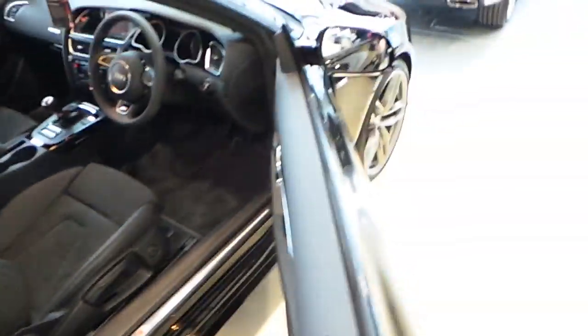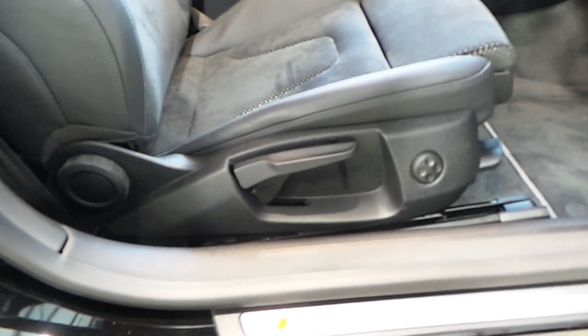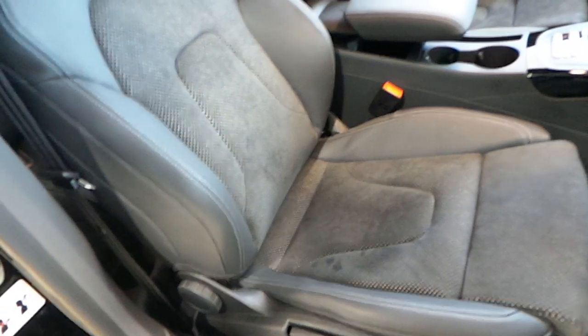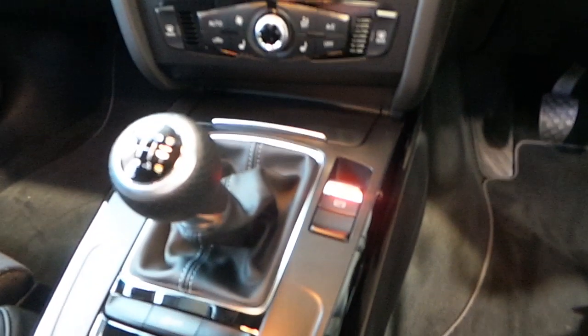Our A5 Coupe is finished with pillarless doors, 4-way electrical lumbar support, S-line leather Alcantara seats with the S-line logo embossed, an armrest, 6-speed gearbox, and an automatic handbrake.